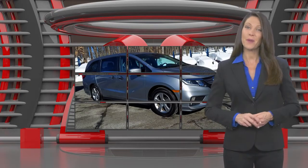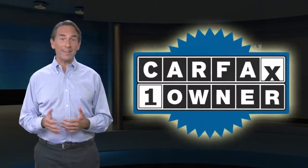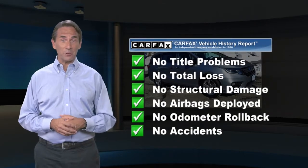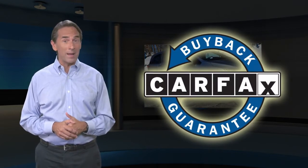Feel confident in this Carfax Verified One Owner Vehicle for the Carfax Vehicle History Report. Find this complimentary Carfax Vehicle History Report online or contact the dealership. This vehicle qualifies for the Carfax Buyback Guarantee.